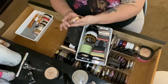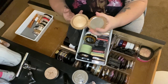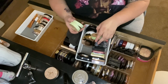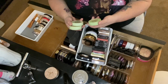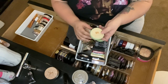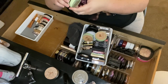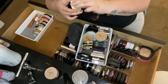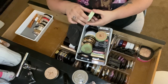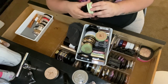Then the Estee Lauder Heat Wave Highlighter — it's broken but I really like it, so it's staying. Then I have three from Pixi: Cream, Gold, Santorini, and London Luster. I really like Pixi highlighters — they're very blinky. I'm keeping all of them, I really do like the Pixi formula.